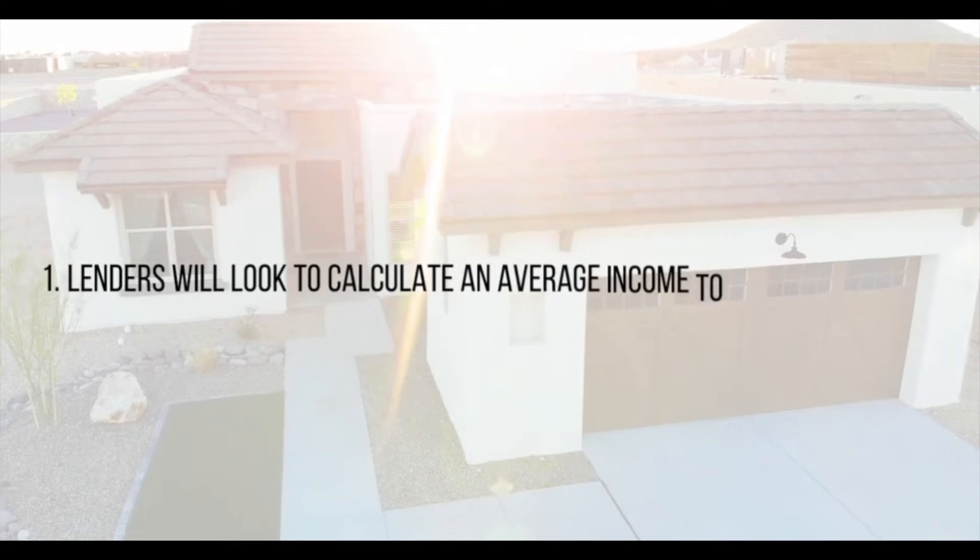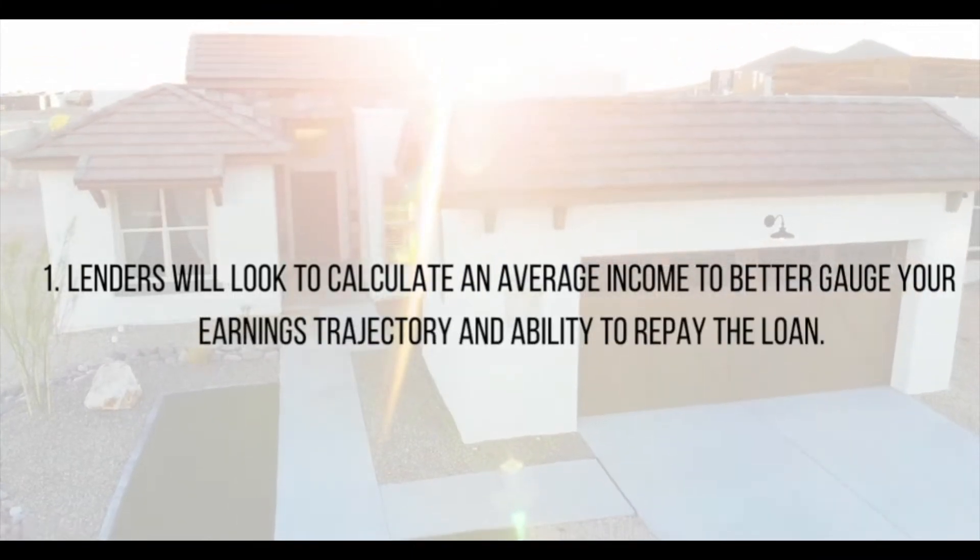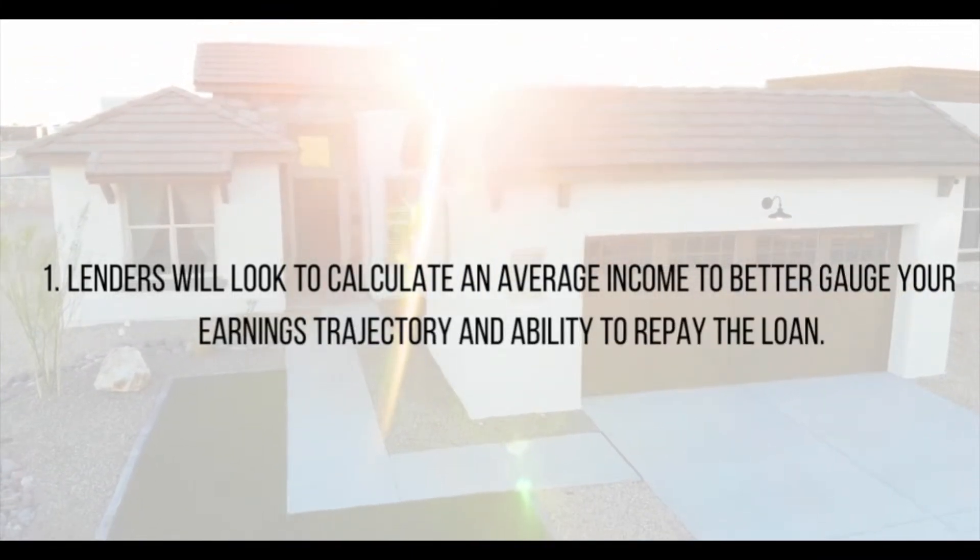If you're self-employed, you'll need to verify that your business is on solid financial ground. VA lenders will often require your most recent two years worth of business and/or personal tax returns. Lenders will look to calculate an average income to better gauge your earnings trajectory and ability to repay the loan.